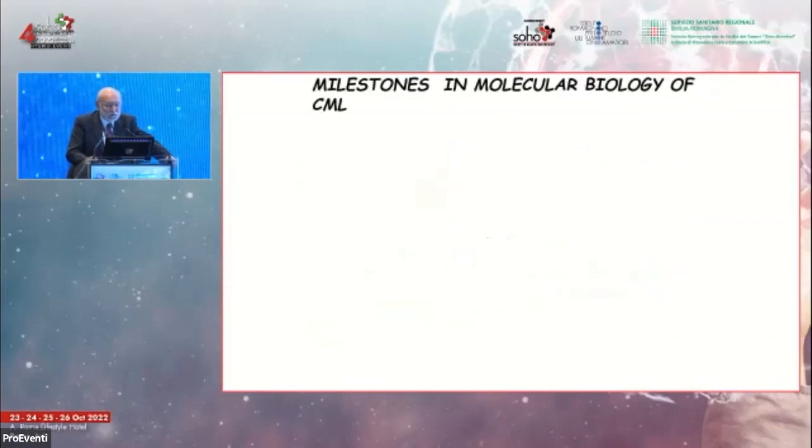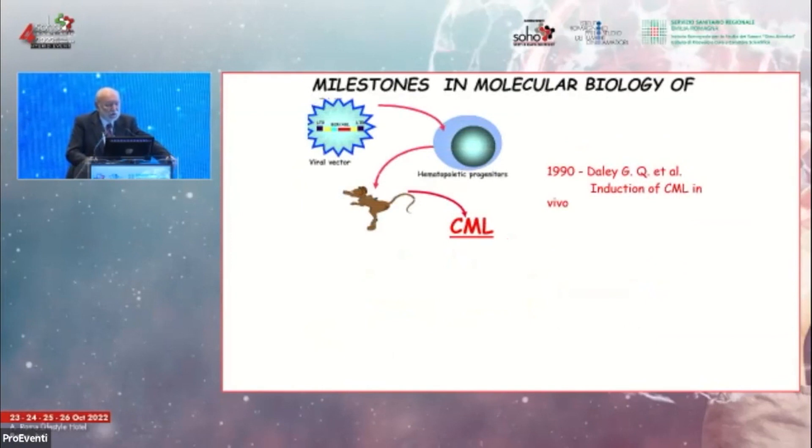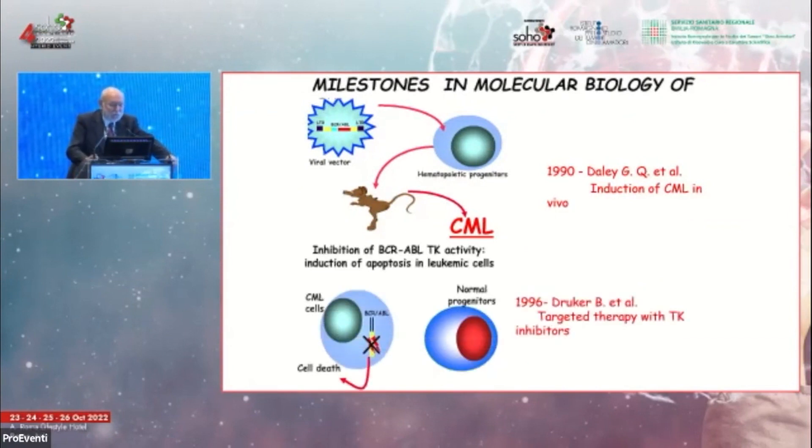That BCR-ABL corresponded to a constitutive tyrosine kinase activity was described by Konopka in the Witte lab at UCLA. That this was truly responsible for leukemia was established later when George Daly, in David Baltimore's lab in Boston, inserted the BCR-ABL fusion within a retroviral vector, infecting hematopoietic progenitors and giving rise to a phenotype similar to chronic myelogenous leukemia in humans.